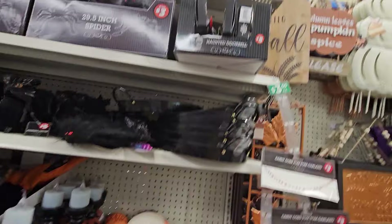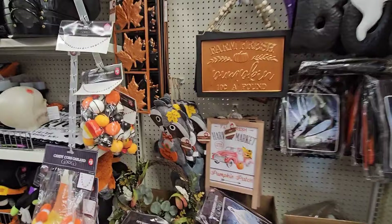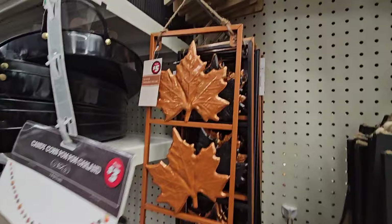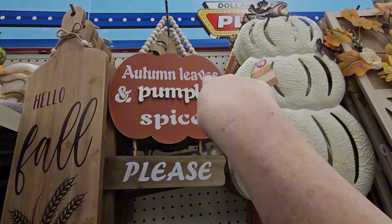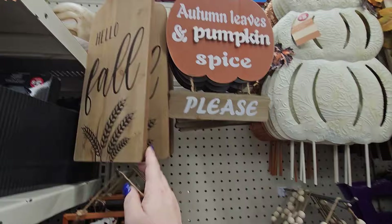Down here we have garlands — a mix of Halloween and fall. I haven't seen this guy — he's a little hanging decor and says 'Give Thanks,' looks like a little raccoon. There are metal leaves in black and copper. And I haven't seen that one: a hanging decor sign that looks like a pumpkin, says 'Autumn Leaves and Pumpkin Spice, Please,' hung by bees. One behind it says 'Welcome to Our Patch.'